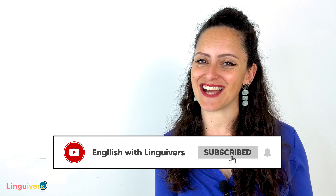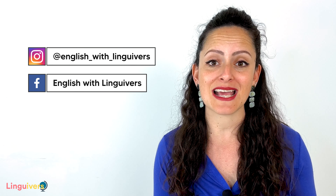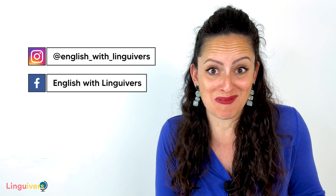Let's get ready to start. Check that you are already a part of our Lingoverse family by subscribing to our channel and activating the bell to be notified when there are new lessons for you. Also, practice your English with us on our social media, where we post daily content, mini lessons, pictures, activities to practice, and much more.